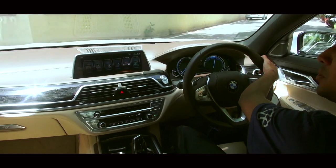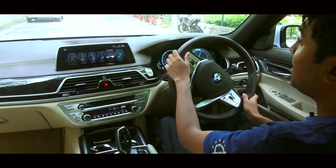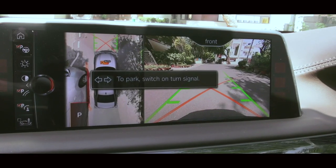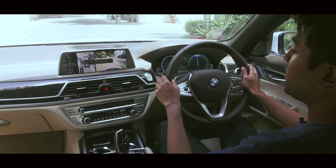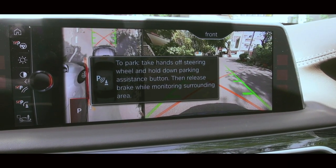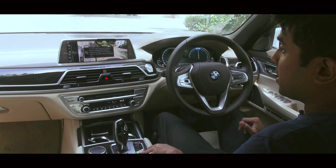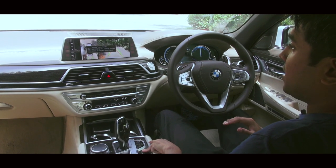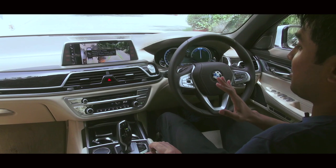We're not done talking about the amazing features on this car. For example, we're going to perform a parallel parking maneuver here. The system asks you to stop the car and use a turn signal, then asks you to take your hands off the wheel and press the park button. Now it's asking me to release the brake and it's going to do everything on its own. Just watch — this is amazing.